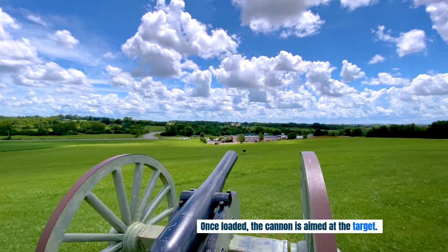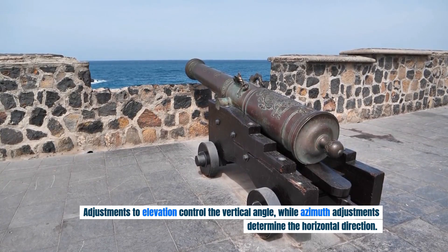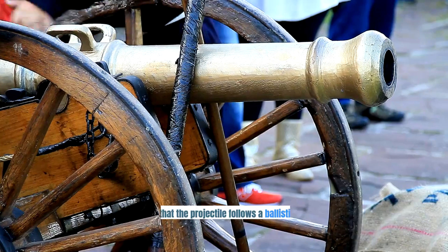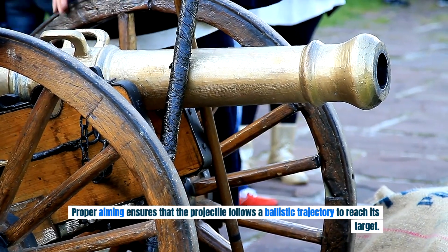Once loaded, the cannon is aimed at the target. Adjustments to elevation control the vertical angle, while azimuth adjustments determine the horizontal direction. Proper aiming ensures that the projectile follows a ballistic trajectory to reach its target.